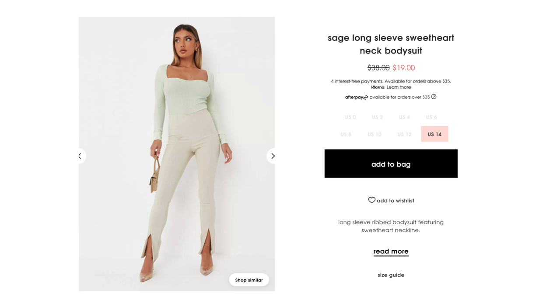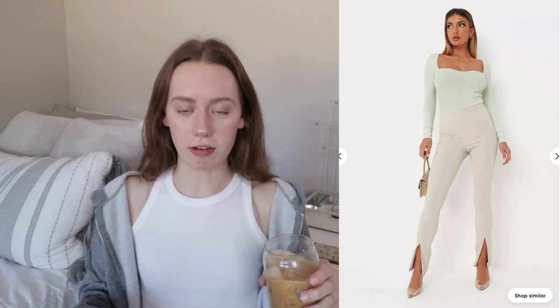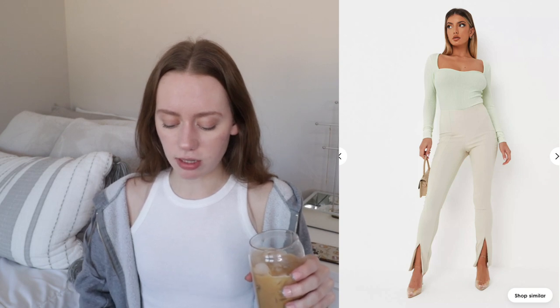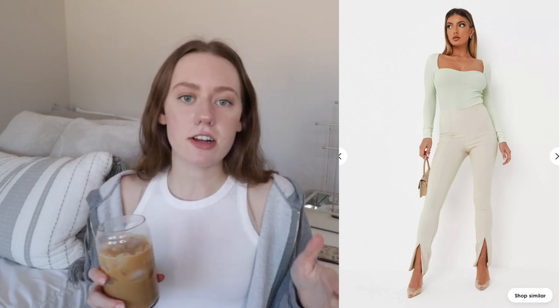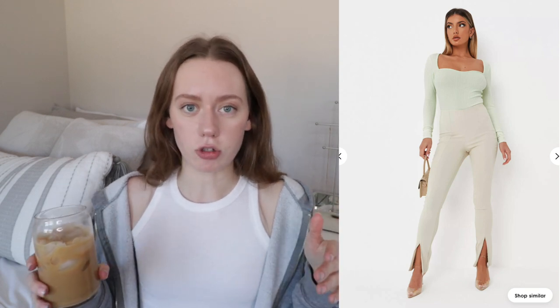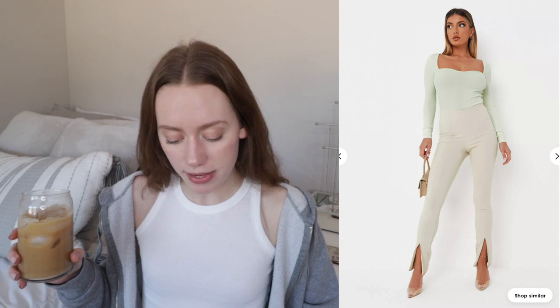Speaking of sage green, I found this long-sleeve sweetheart neck bodysuit. I feel like the cut is going to be very flattering for me, and I love that it's long-sleeve. It's another color-neutral piece I can wear with anything that won't be too bright or in-your-face. Pastels are perfect for neutral people who want to step into color, and I'm really loving this green especially for springtime.